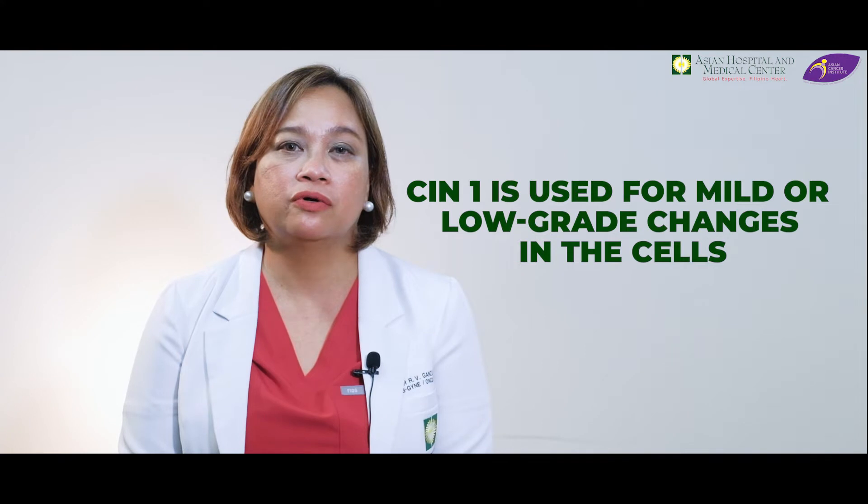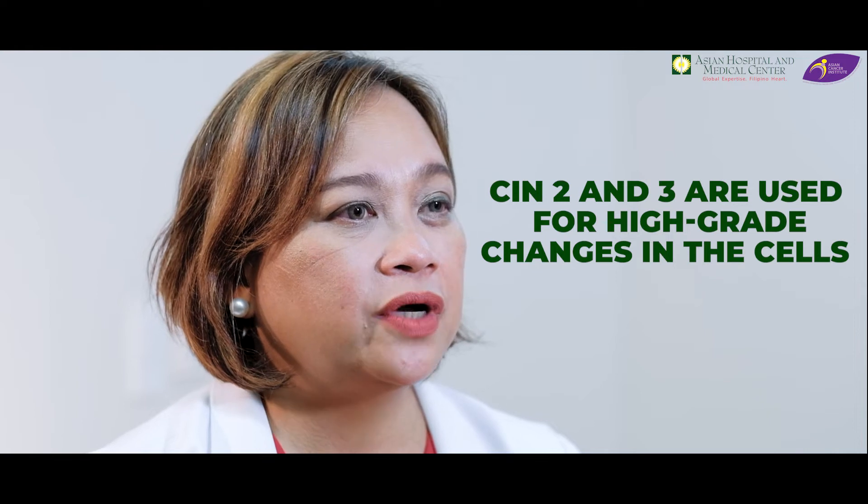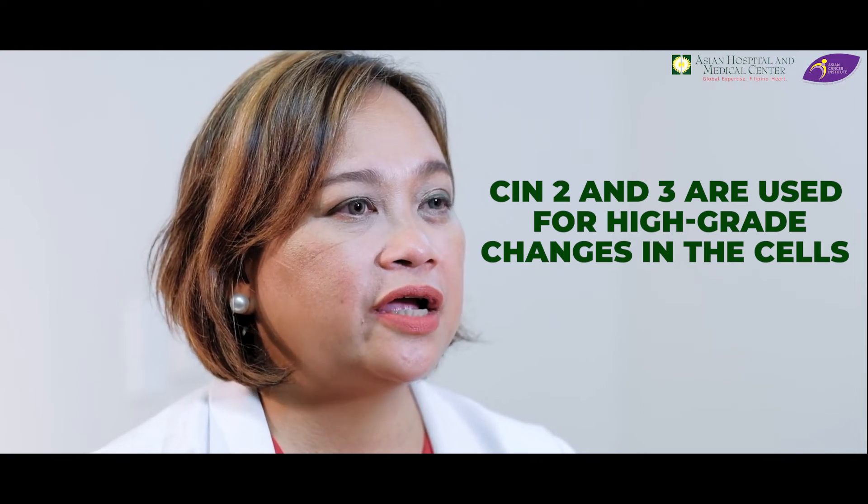CIN1 is used for mild or low-grade changes in the cells that usually go away on their own without treatment, while CIN2 and CIN3 are used for high-grade changes. For today's episode, I will be talking about LEEP, or Loop Electrosurgical Excision Procedure.